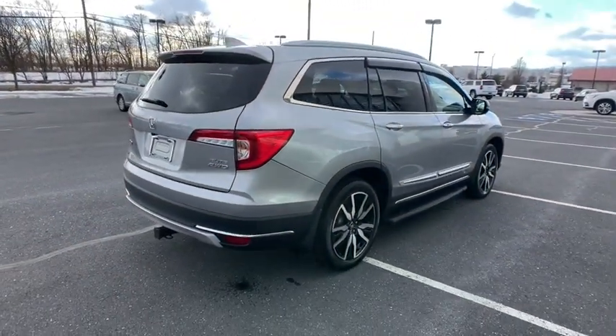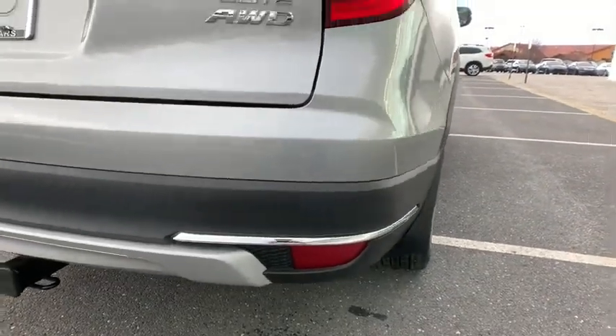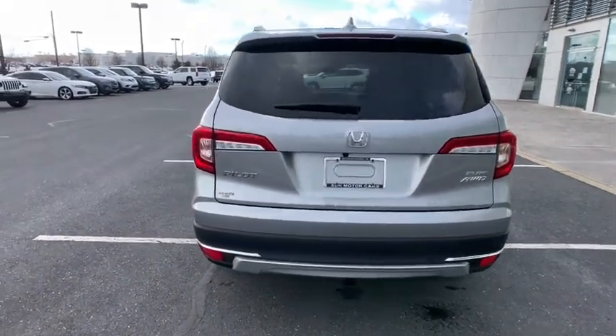Power passenger seat. Traction control. Power liftgate. Dual airbags. Alloy wheels. Power steering. Four-wheel disc brakes. Compass. Security system.